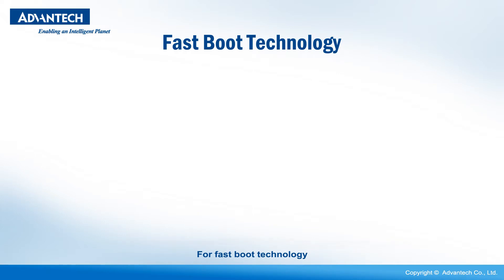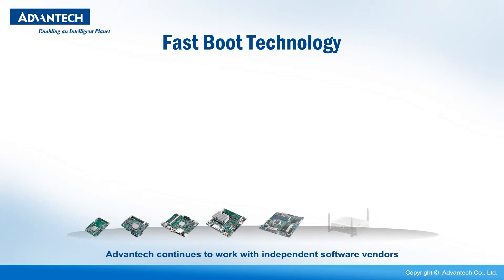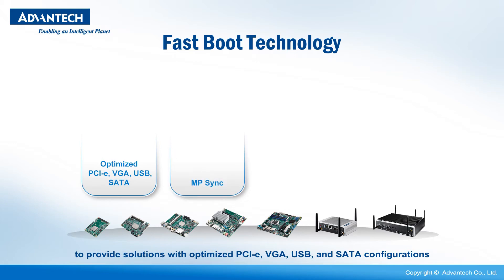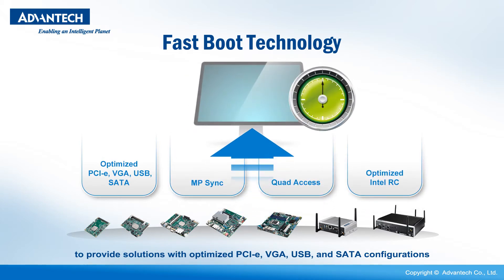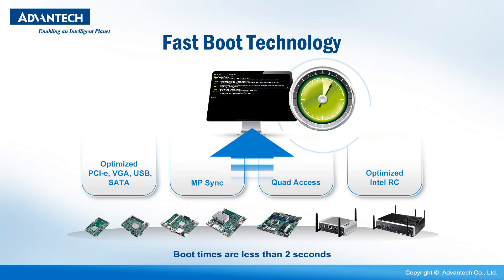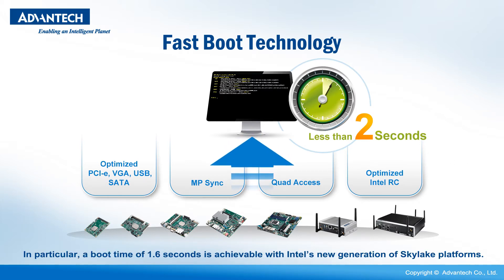For fast-boot technology, Advantech continues to work with independent software vendors to provide solutions with optimized PCIe, VGA, USB, and SATA configurations. Boot times are less than 2 seconds, which is faster than traditional mode. In particular, a boot time of 1.6 seconds is achievable with Intel's new generation of Skylake platforms.